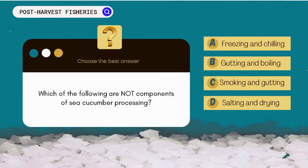Which of the following are not components of sea cucumber processing? A. Freezing and chilling. B. Gutting and boiling. C. Smoking and gutting. D. Salting and drying.